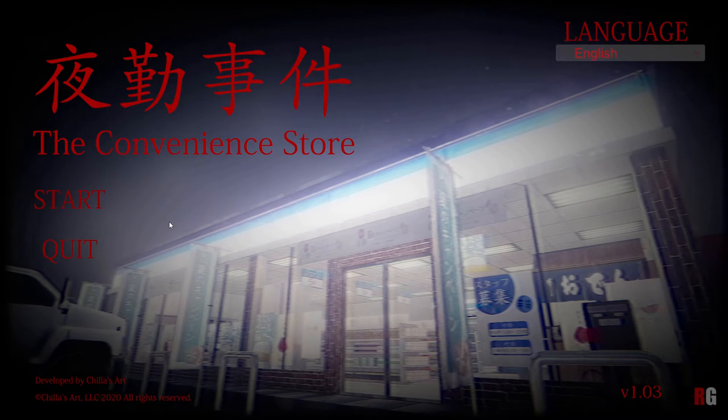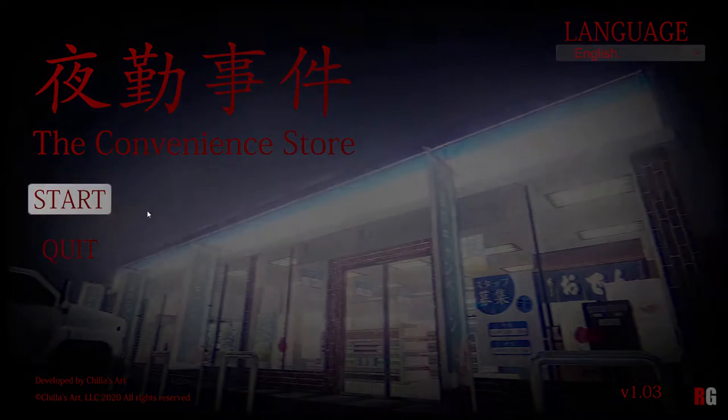It seemed like a great idea to be unraveling a mystery through going to work in a kind of night-time environment. I wanted to give it a go and played it through last year to a point in the game, but gave up because I got really frustrated with a puzzle that just didn't seem to work. So I thought I'd return to it this year — we're going to play it through and see it through to the end.